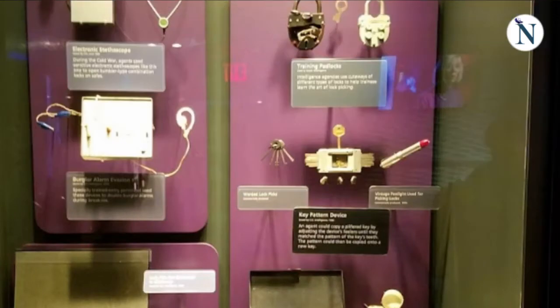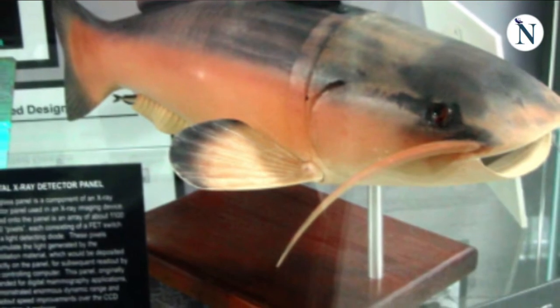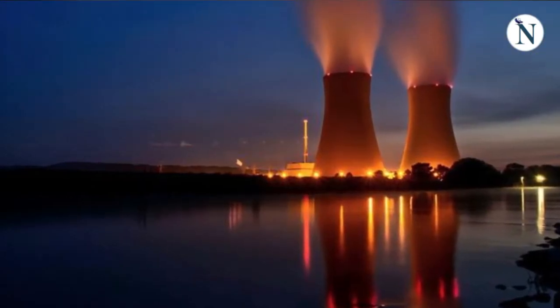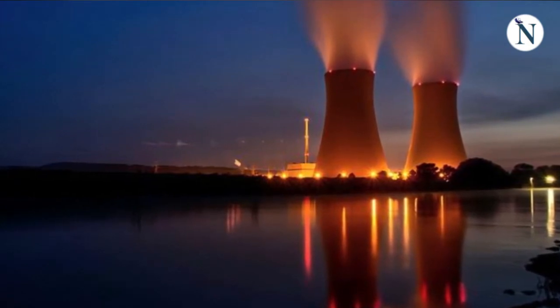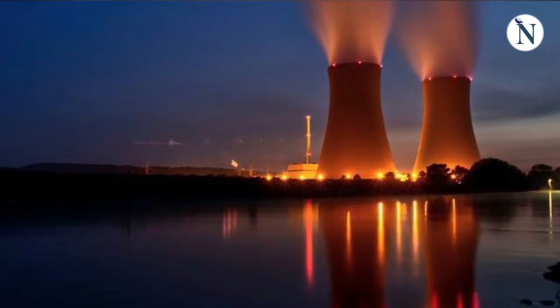As evident in some of the other exhibits, with the passage of time the agency started to rely more on robotics. Take Charlie as an example, the astonishingly realistic swimming robo-catfish created in 2000. Little has been revealed about its use, but experts believe it was designed to collect water samples near suspected chemical or nuclear plants.